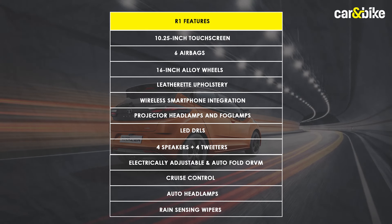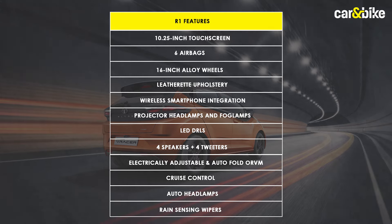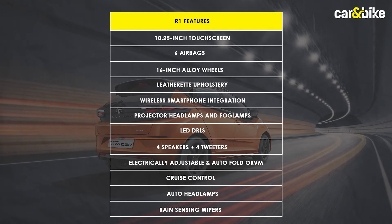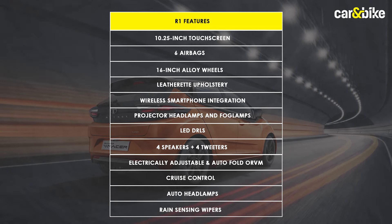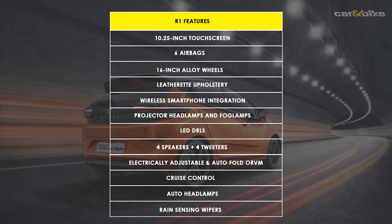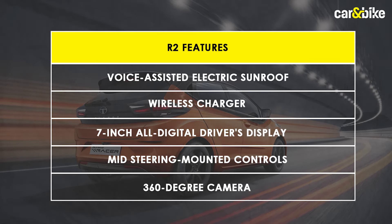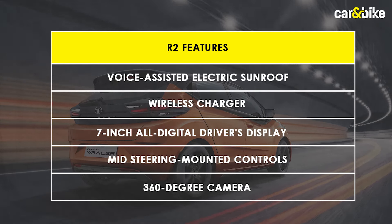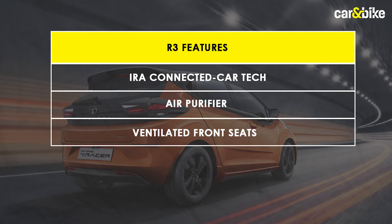As for the features, the Altroz Racer gets some crucial ones. Right from the R1, you get a newer 10.25-inch touchscreen taken from the more expensive Tatas — a much-needed improvement over the floating unit offered in the standard Altroz. Since it's based on the fully loaded trim, the feature list includes six airbags, 16-inch alloy wheels, leatherette seat upholstery, wireless smartphone integration, projector headlamps and fog lamps, LED DRLs, four speakers plus four tweeters, electrically adjustable and auto-folding ORVMs, cruise control, auto headlamps and rain-sensing wipers. The R2 additionally adds a voice-assisted electric sunroof, a wireless charger, a 7-inch all-digital driver's display, steering-mounted controls and a 360-degree camera. Finally, the range-topping R3 gets connected car tech, an air purifier and ventilated front seats, which you don't get in the i20 N-Line.